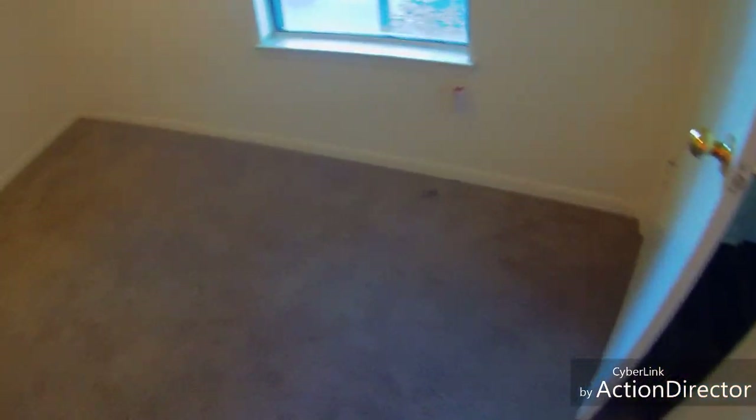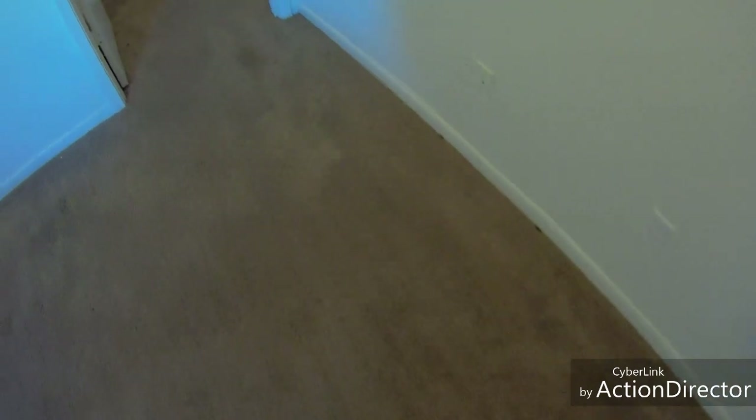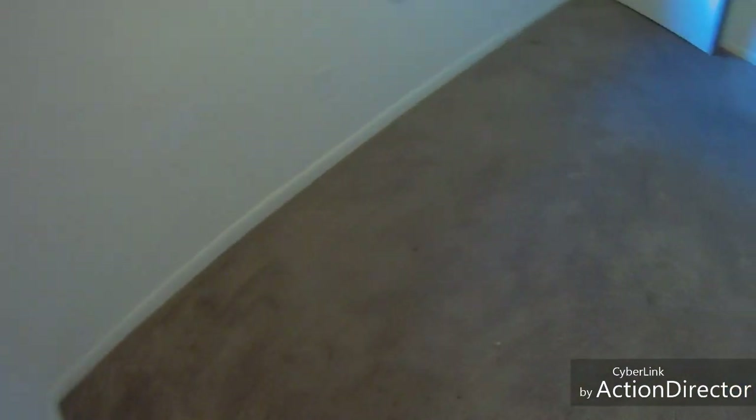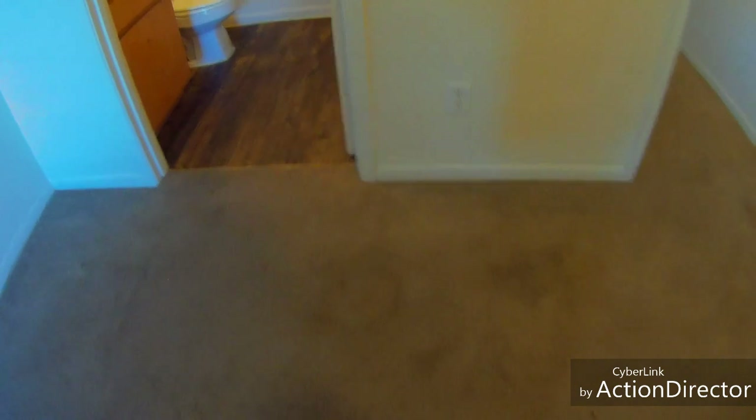We're going to do two bedrooms. It's a two-bedroom apartment but they don't have carpet in the living room. They didn't vacuum and we talked to the manager and they said go ahead and vacuum, so we're going to charge for that. It's pretty dirty with a bunch of debris everywhere. There are nails and screws, so if you do vacuum apartments or move-outs, make sure your vacuum can handle nails and screws, and look around carefully before you start.